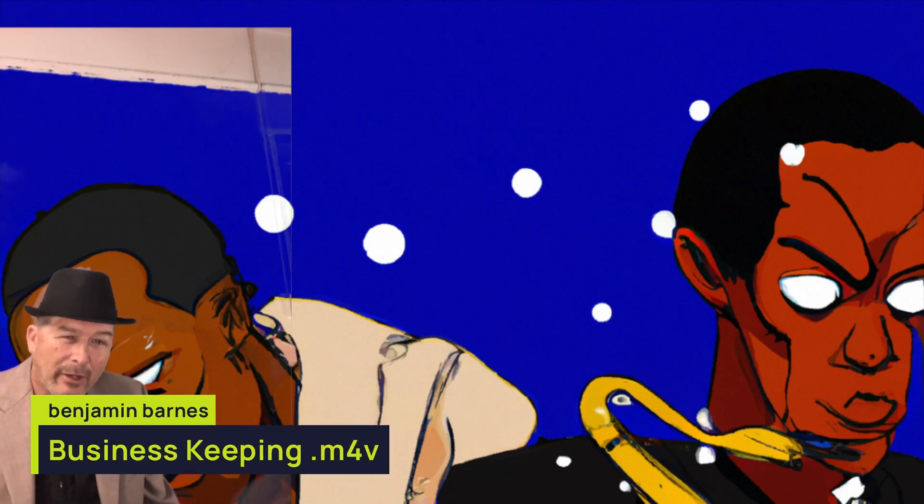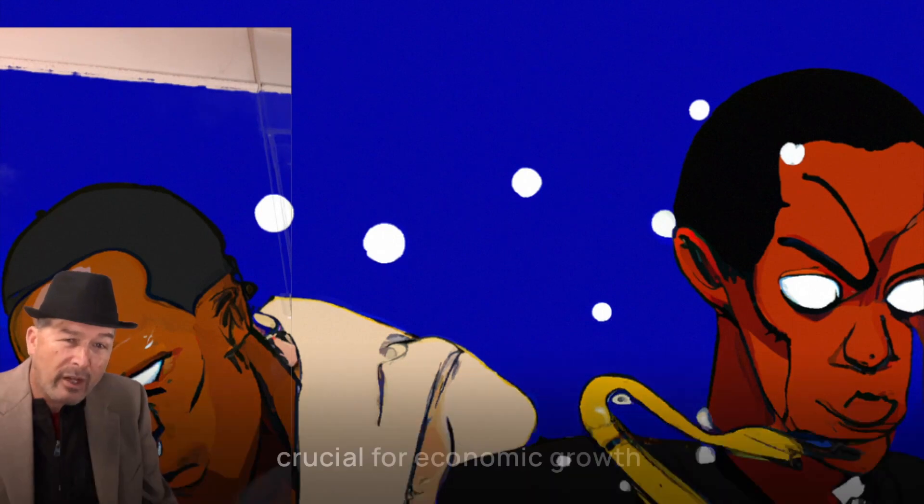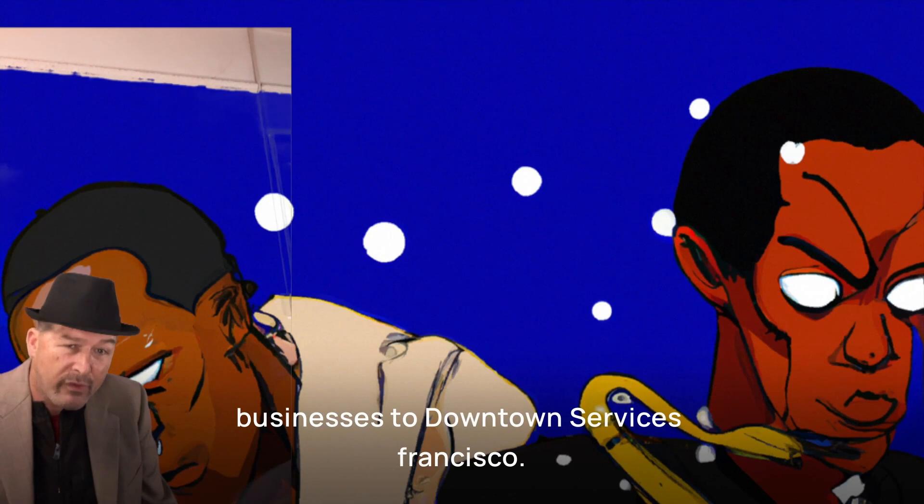How to attract businesses to downtown San Francisco. Attracting businesses to downtown areas is crucial for economic growth and vibrancy. Here are some strategies to help attract businesses to downtown San Francisco.